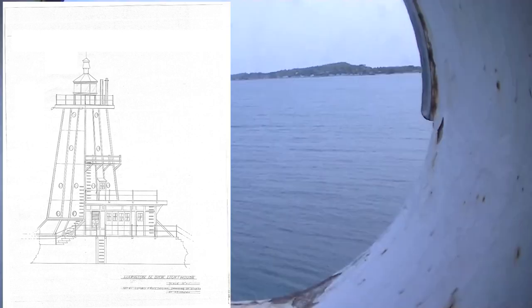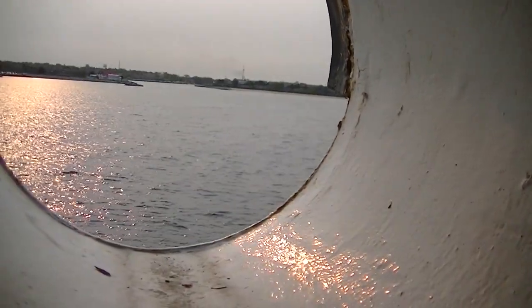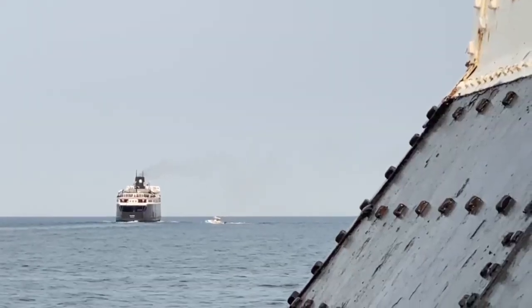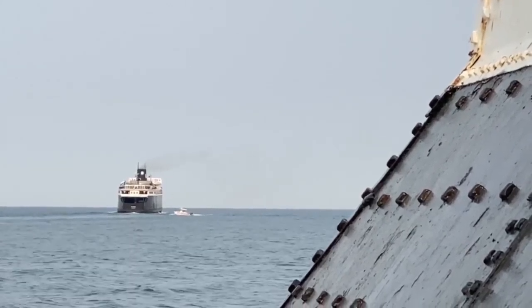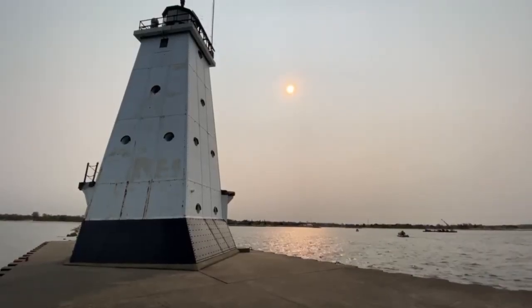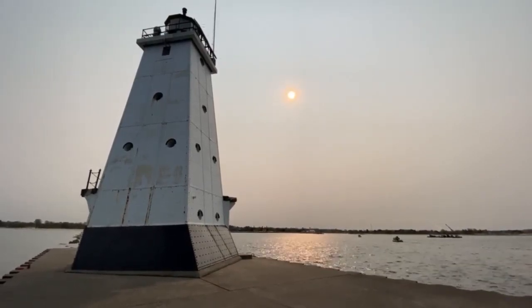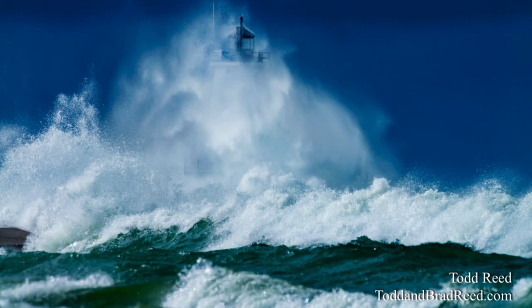Four round porthole windows dot each of the three decks. A relatively small diaphone fog signal was built into the base of the landward side of the tower and powered by a one-story machinery room upon which the entire structure rests. To protect the structure from some of the worst storm waves on the Great Lakes, the concrete foundation was formed with angled surfaces designed to deflect the waves up and away from the building. The effectiveness of this design is reflected in some of the most dramatic storm wave photos of the North breakwater light.